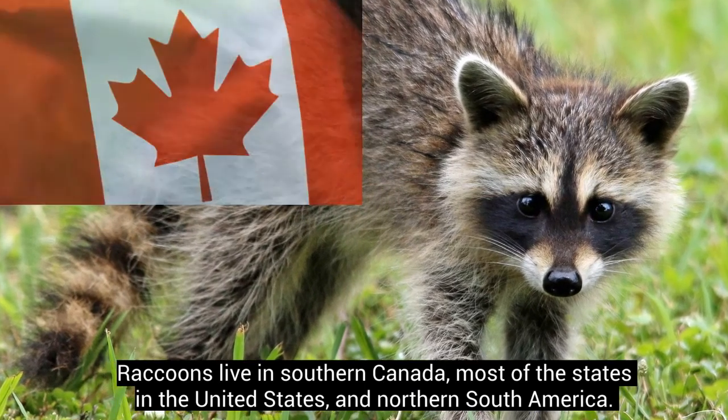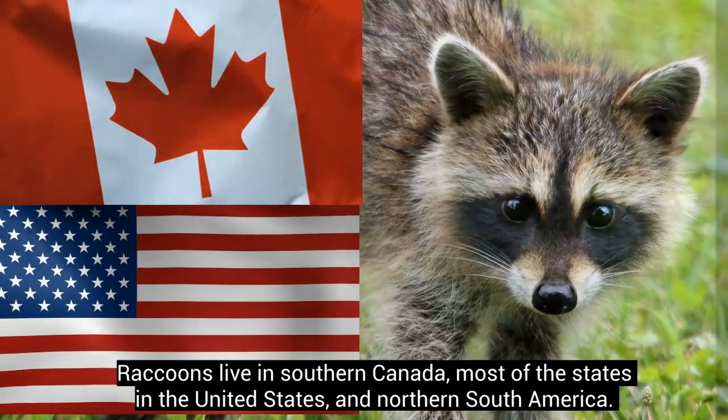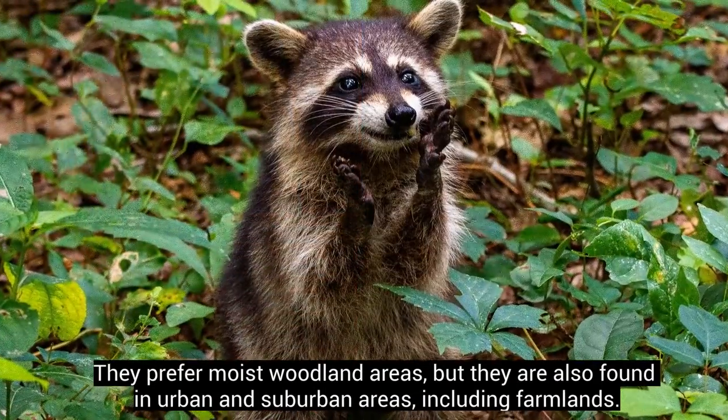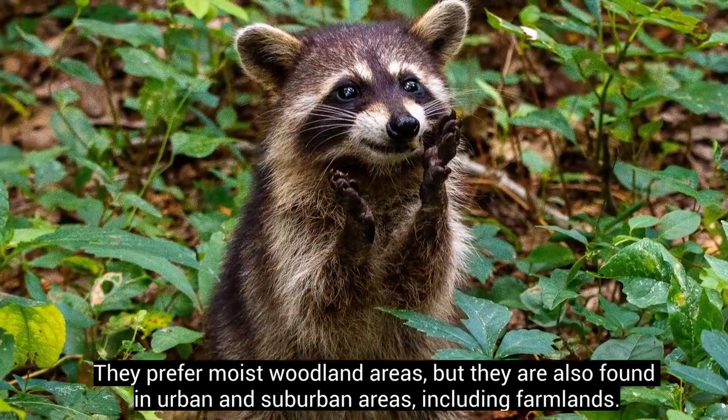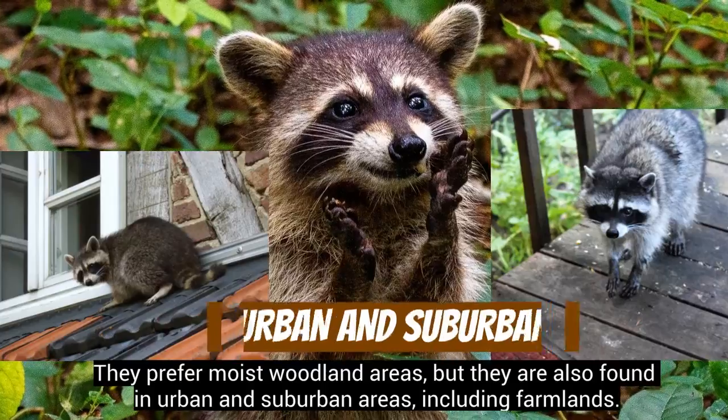Raccoons live in southern Canada, most of the states in the United States, and northern South America. They prefer moist woodland areas, but they are also found in urban and suburban areas, including farmlands.